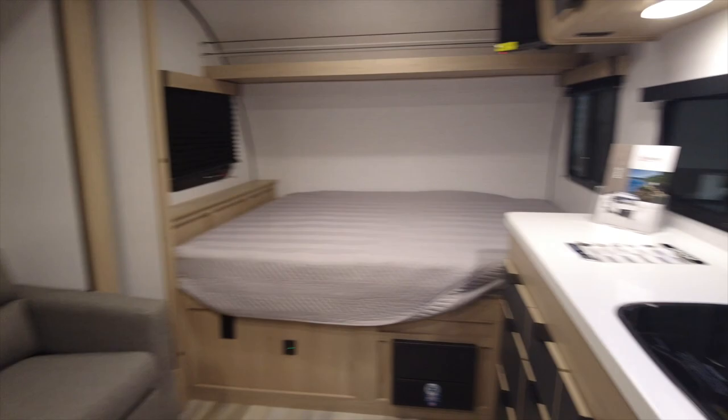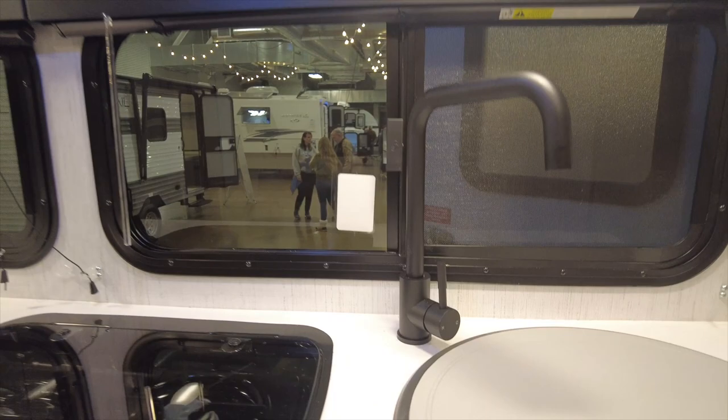Upon entering is the refrigerator and a microwave above, then the wet bath and sofa across. To the right of the door is the kitchen with a round sink, a two-burner stove, and storage above and below. The overhead storage cabinets offer space, but you have to hold the handle to keep them open — we'll call these self-closing cabinets.